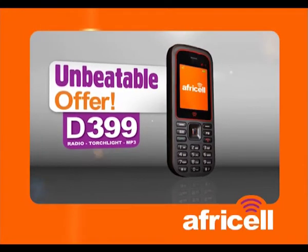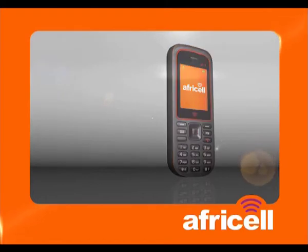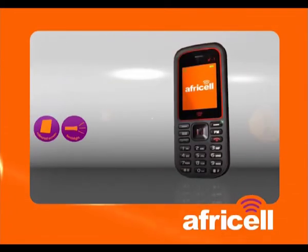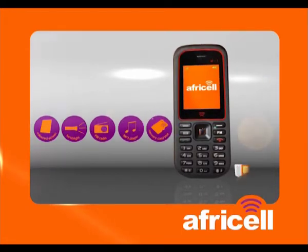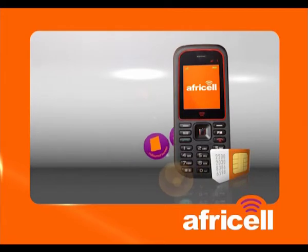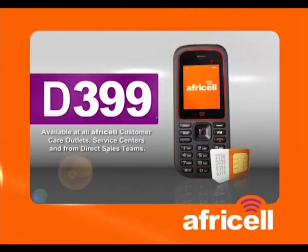$399 only! That's the cheapest mobile phone in the Gambia. So hurry up and get your new AF1 mobile phone which comes with a color screen, touch light, FM radio, MP3 player, a memory card slot, and a brand new AfriCell SIM card — all for $399 only! Available at all AfriCell customer care outlets and with the direct sales teams.